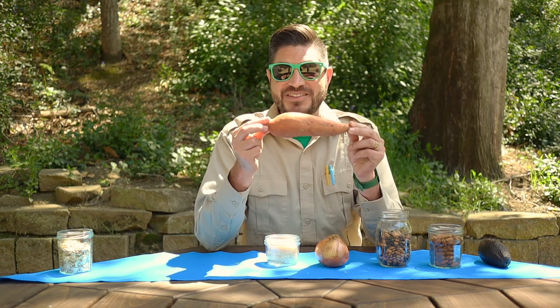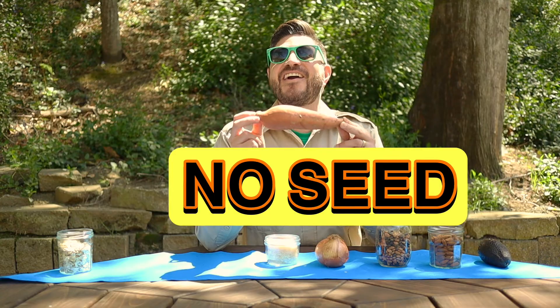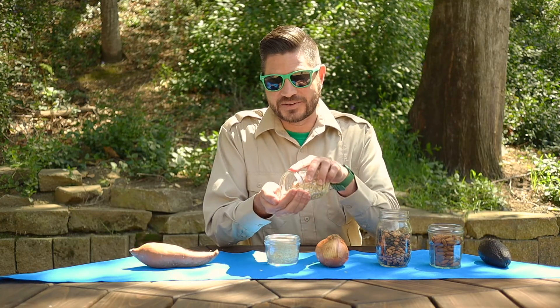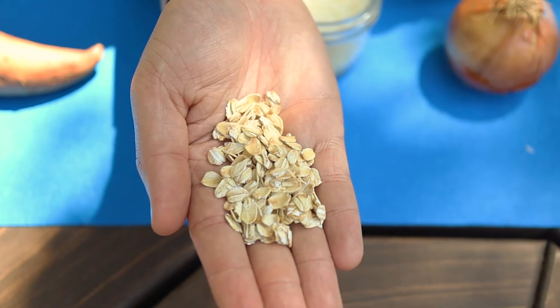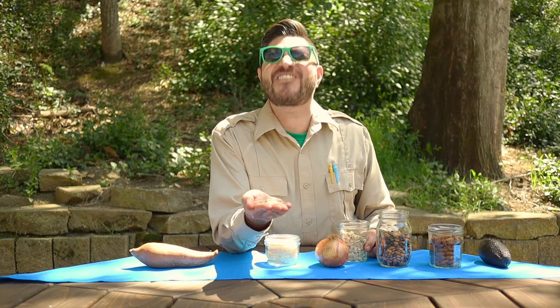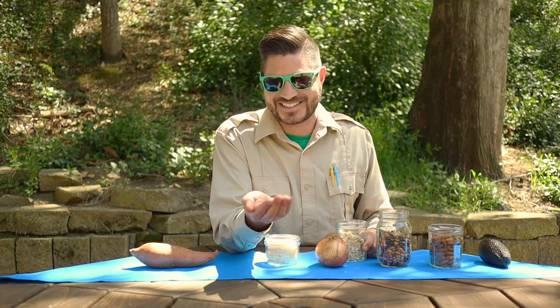Give yourself 79 points. I have here a sweet potato. Is a sweet potato seed or no seed? Sweet potatoes are not a seed — they're also a root. To end round one, let's look at this oatmeal. Is oatmeal seed or no seed? If you're thinking seed, you're right. Give yourself 51 points. Oatmeal is also a seed. That does it for round one — stick around for round two.